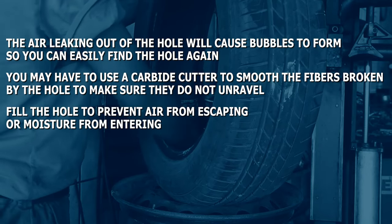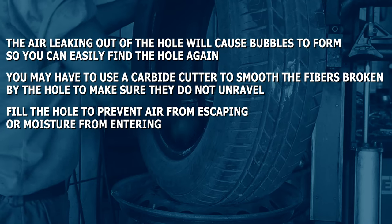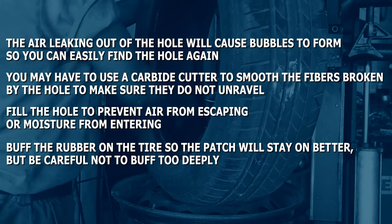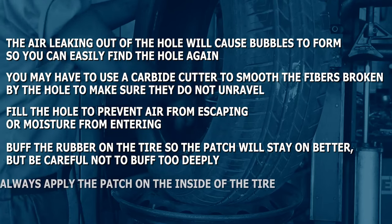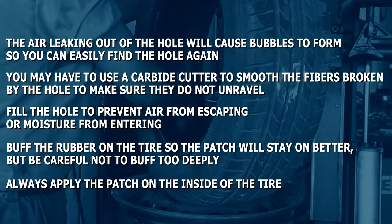Fill the hole to prevent air from escaping or moisture from entering. Buff the rubber on the tire so the patch will stay on better, but be careful not to buff too deeply. Always apply the patch on the inside of the tire.